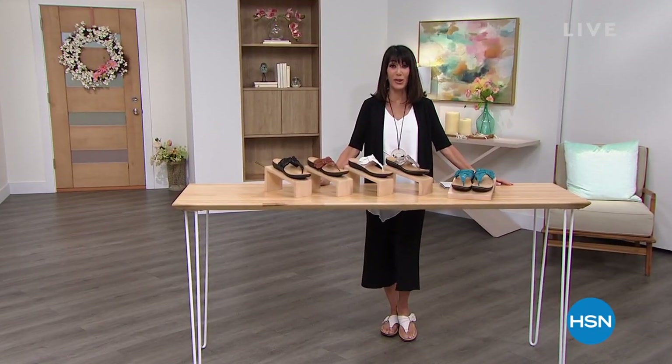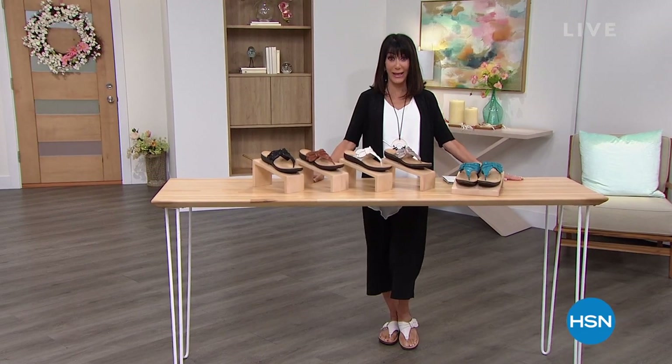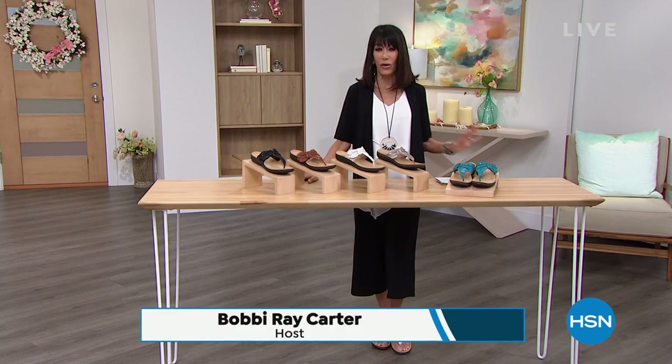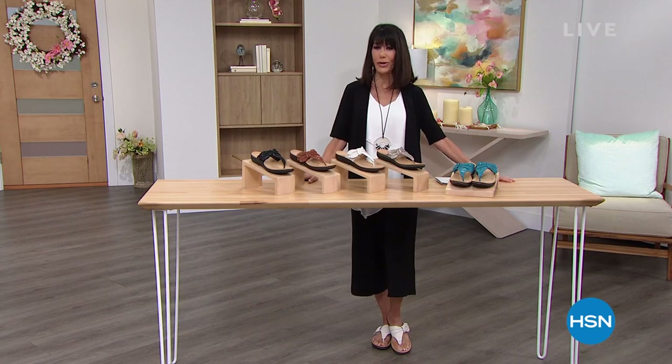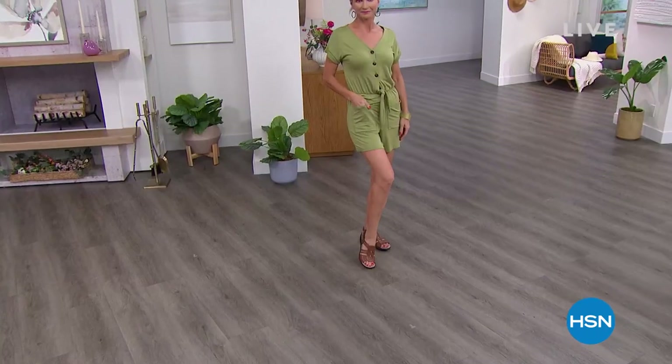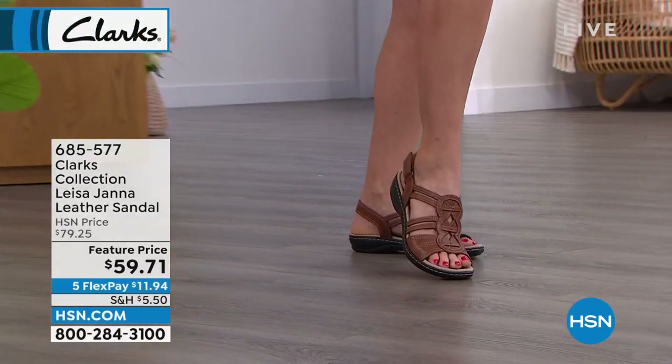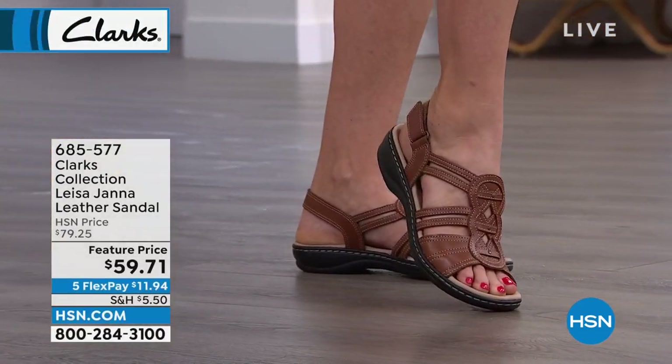Hi everyone, thank you so much for joining me for the Great Hour of Emma Somm. Are you ready? It's time to treat your feet, and for me it's all about enjoying a company that knows what they are doing. Clark's has been around since 1825, but now fashionable, stylish, and amazing values here at HSN.